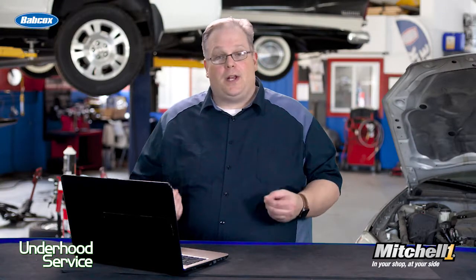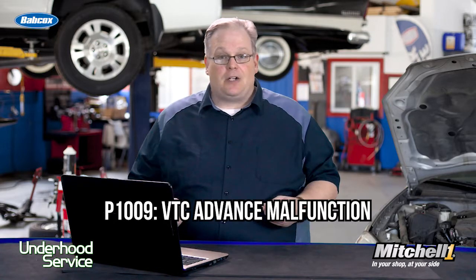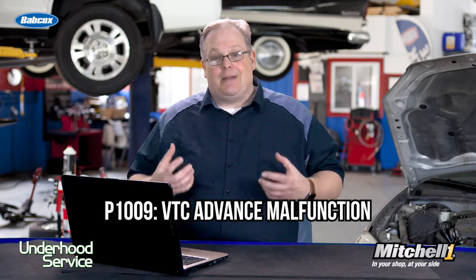It was brought to the shop with the check engine light on, and when the technician scanned it, he got a P1009, which is in reference to VTC advanced malfunction. These codes typically happen when the camshaft is not moving fast enough and the ECM detects it.